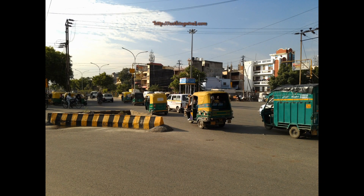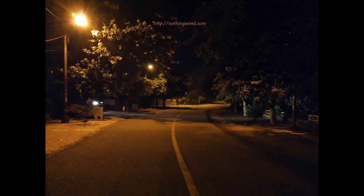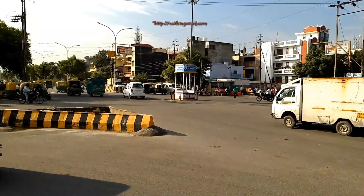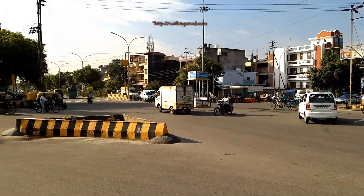Phones tend to do that because they do not shoot RAW. So they are ultimately processed JPEGs and they want the color to pop out. I'll give the phone credit — it's not hurting the eyes, just about a tad bit.